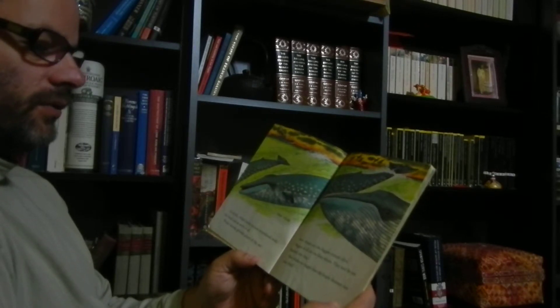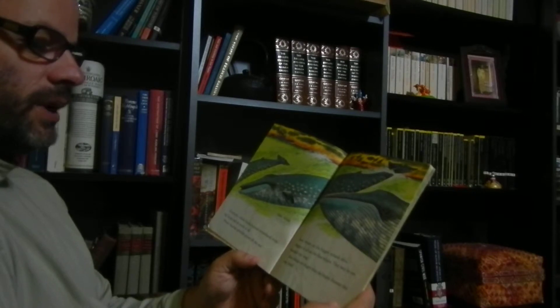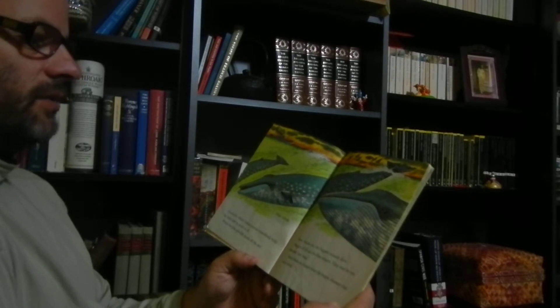Some whales are the biggest animals alive. Biggest of all are the blue whales. They may be 100 feet long. Blue whales are bigger than the largest dinosaurs that ever lived.